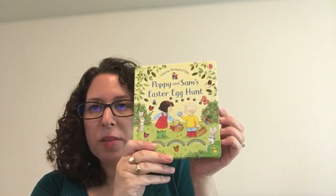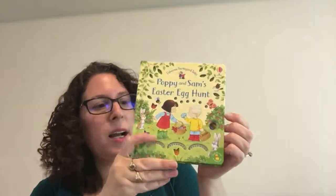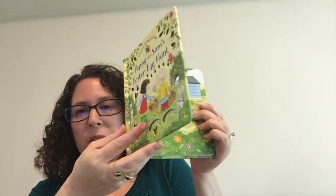Hi there! Wanted to show you guys a couple of Easter books that we have that are for the littlest kiddos in your life. We have this book Poppy and Sam's Easter Egg Hunt. This is an adorable book for our littlest kids.